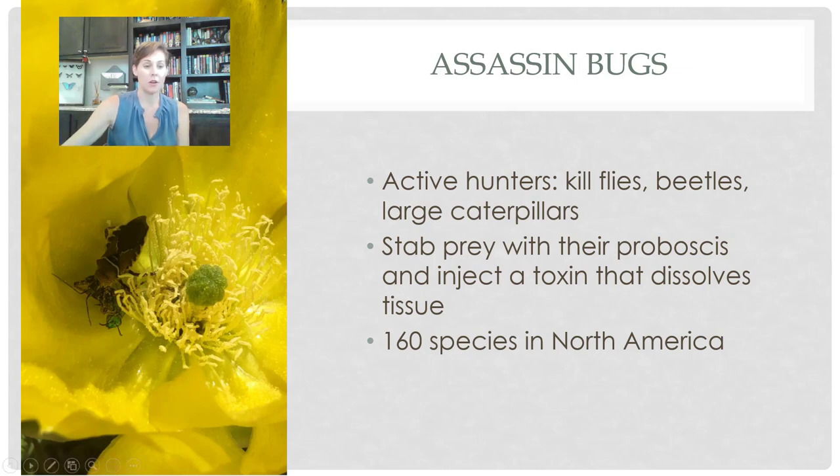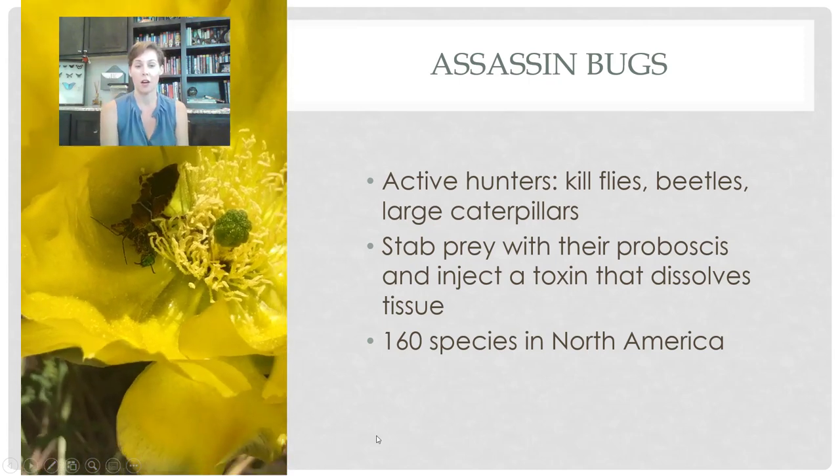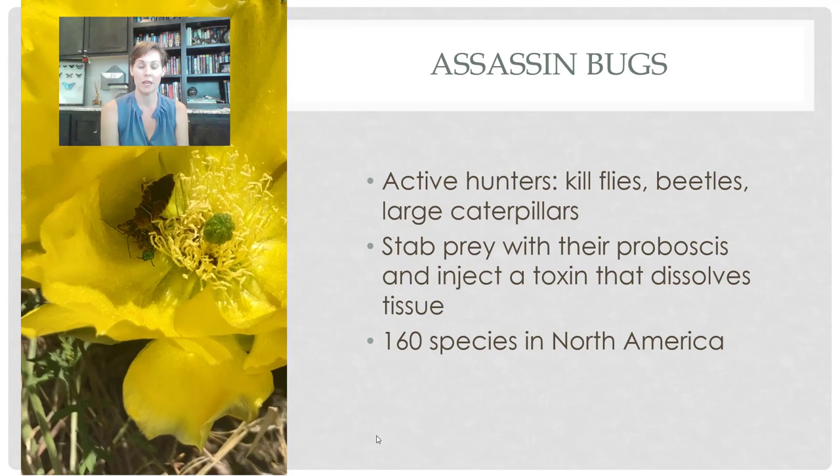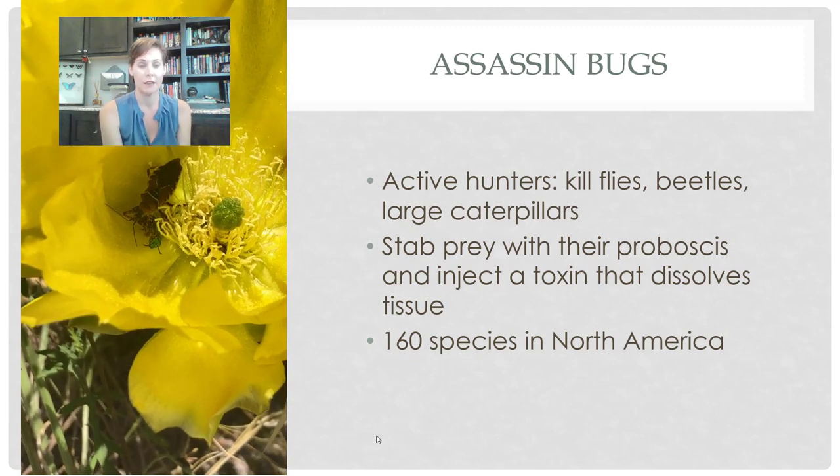Assassin bugs are definitely cool bugs to have. This is an assassin bug that I caught taking out a sweat bee in a flower of a blooming cactus — that little sucker had been hiding out and waiting for its chance to catch some prey. Many of these things aren't necessarily species-specific; they'll eat all sorts of things.